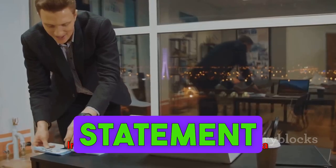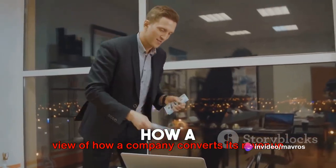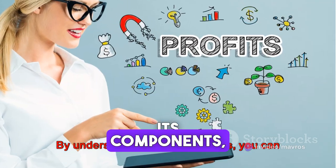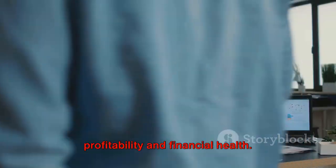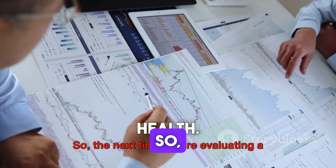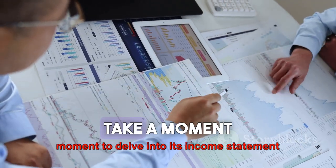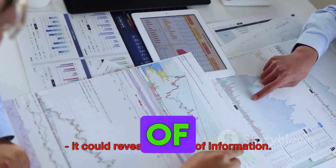In summary, the income statement is a powerful tool that offers a step-by-step view of how a company converts its revenue into profits. By understanding its components, you can gain valuable insights into a company's profitability and financial health. So the next time you're evaluating a company's financial performance, take a moment to delve into its income statement — it could reveal a wealth of information.